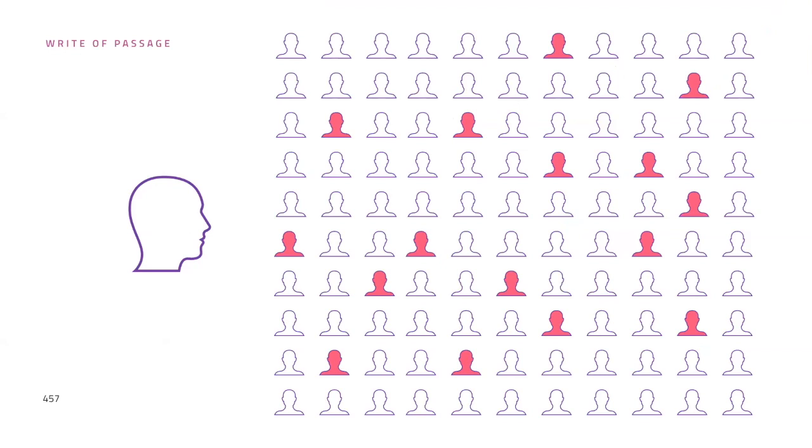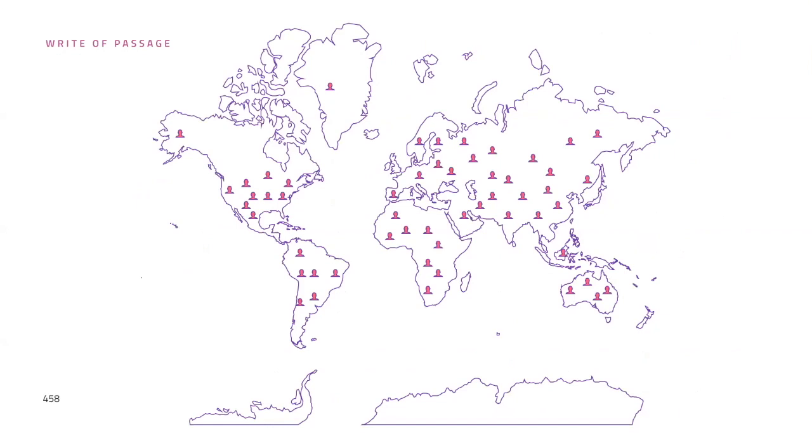In our most recent Rite of Passage, we had students from more than 28 different countries. If you look at a map of our student base, it looks like we have people all over the world — in Asia, Australia, Africa, South America, and North America. Even the people watching this right now follow this kind of map.